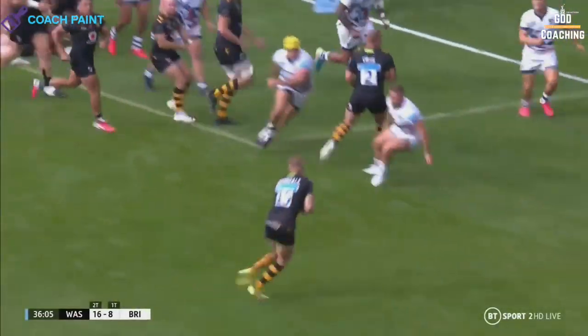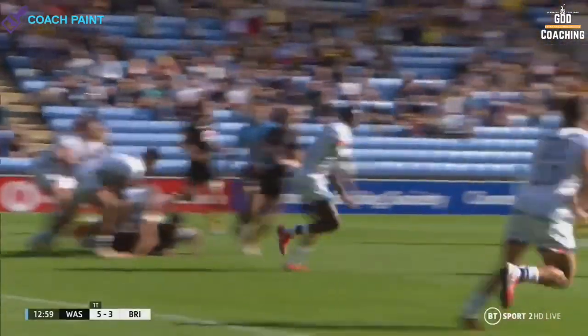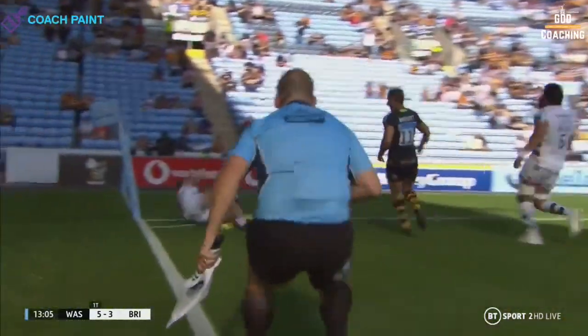We're going to look at two Ally Crosdale tries for Wasps in their 44-28 win over Bristol, and how the same play — a tunnel ball — was used in different ways to unlock the Bristol defence.